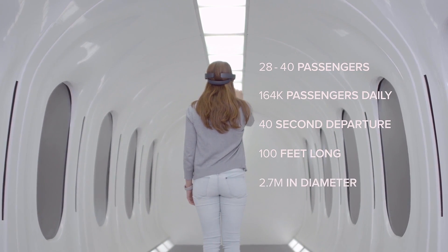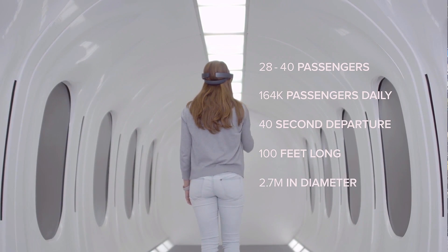However, the high-speed system isn't fully here just yet. But the good news is we are getting a sneak peek. The official reveal will be early in 2018 at the R&D Center in France. The real question is: are you ready to ride the Hyperloop?